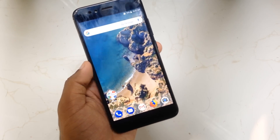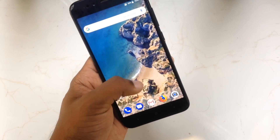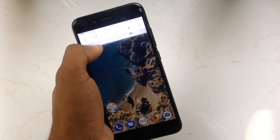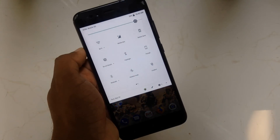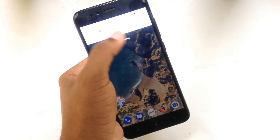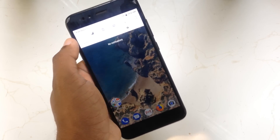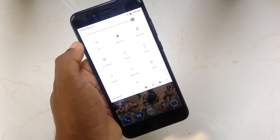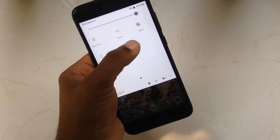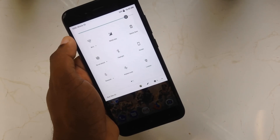Moving on to the user interface, you can now swipe up from anywhere on the screen rather than swiping from the bottom part to open up the app drawer. Here is the notifications panel — it has been changed to a lighter white color from the previous black version in Android Nougat. You can swipe down once to reveal the settings shortcut button, instead of swiping twice. All the functionality in the notification shade remains similar with slight animation modifications.